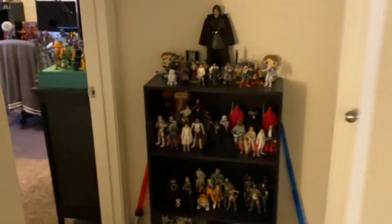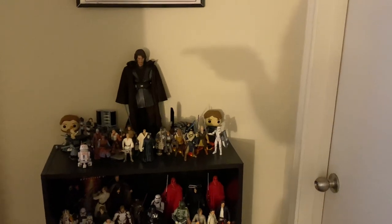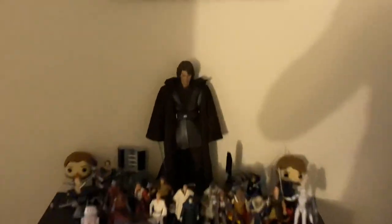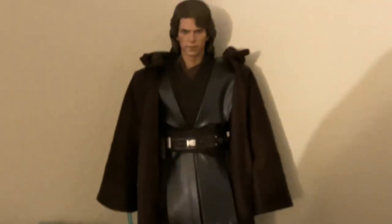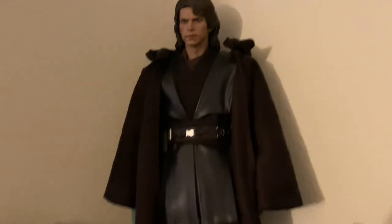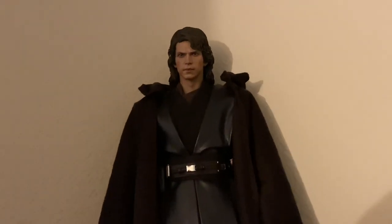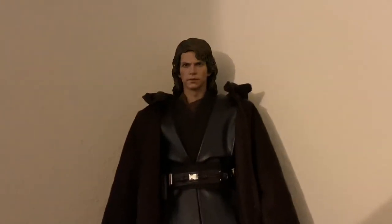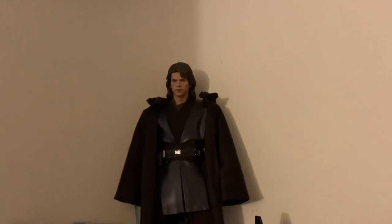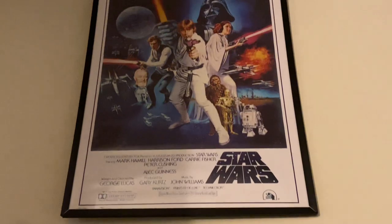Right here we have the Star Wars shelves. That is my Hot Toys Anakin figure — my first ever Hot Toys figure. I did a video on this guy as well. It's Revenge of the Sith — I really don't like the movie as a movie, but I have a lot of nostalgia for it since I was 10 years old when it came out. Movie good? No. Is this figure cool? Yeah, it's great. There's also a Star Wars poster.